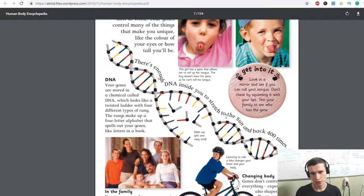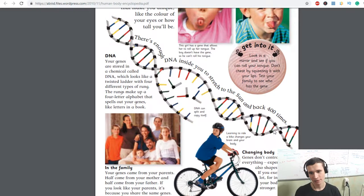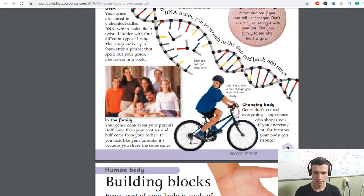There's enough DNA inside you to stretch to the sun and back 400 times. Your genes are stored in a chemical called DNA, which looks like a twisted ladder with four different types of rungs. The rungs make up a four-letter alphabet that spells out your genes, like letters in a book. DNA can split and copy itself.